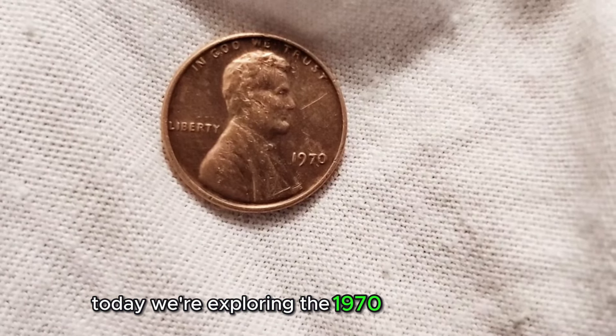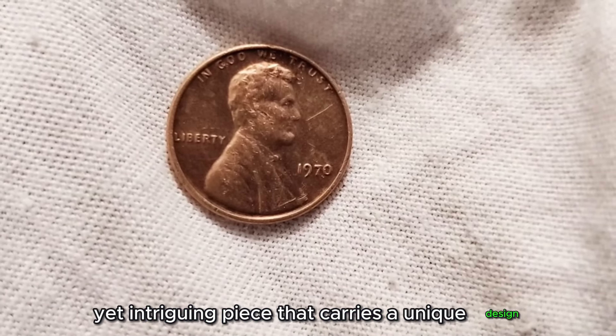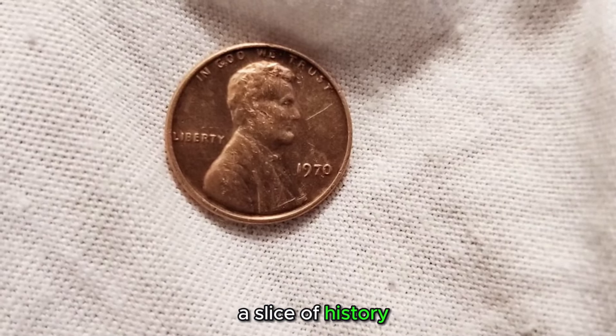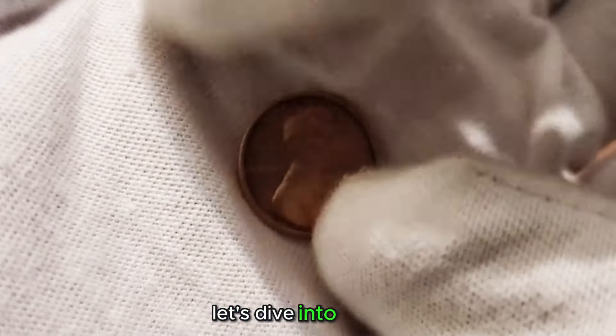We're exploring the 1970 US one-cent coin, a small yet intriguing piece that carries a unique design, a slice of history, and the potential for hidden value. Let's dive into its story.